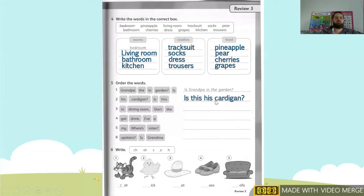Next one, number three. Our words are: in, dining room, she's, the. We start with our capital letter — she's. So: She's in the dining room. We're going to write: She's in the dining room.